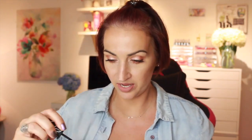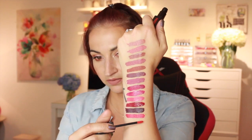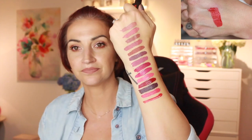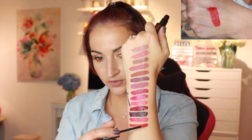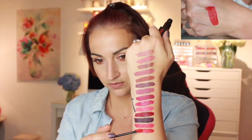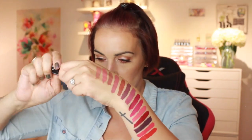Next one is called Light My Fire — this one's a bright red, like an orange-y red. I love shades like that — so good. That is so stunning, that's one of my favorites so far.